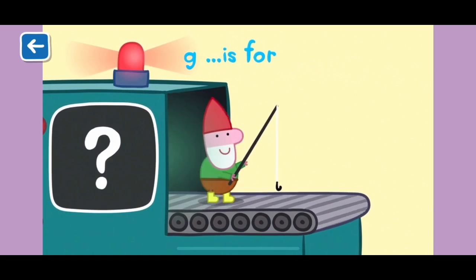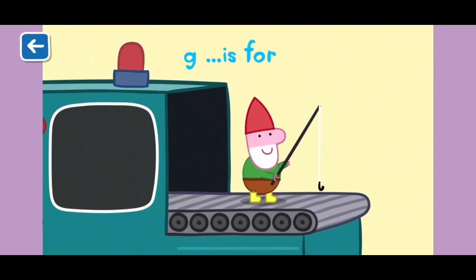G is for gnome. You can decorate the garden with gnomes.